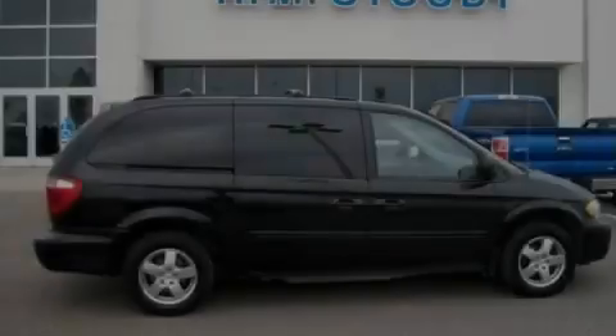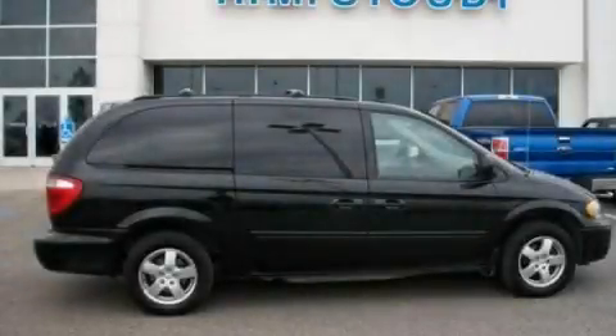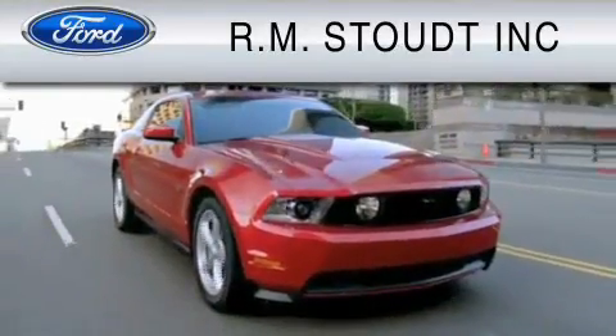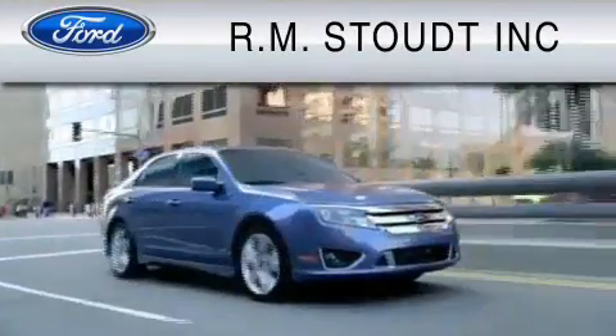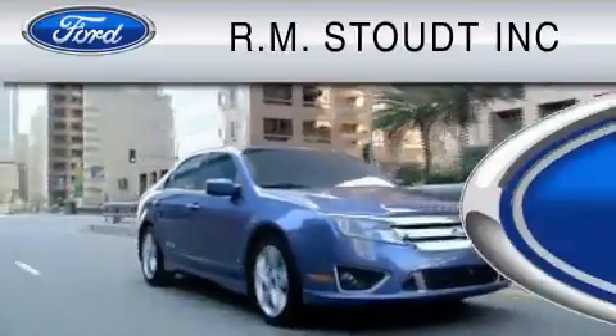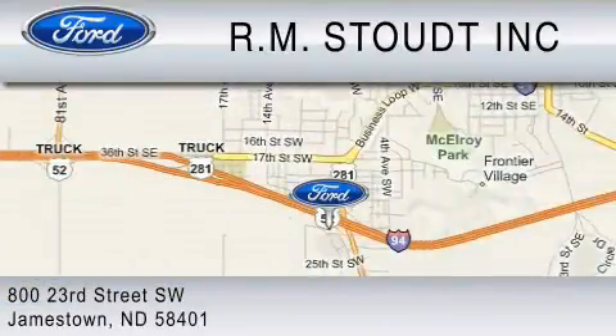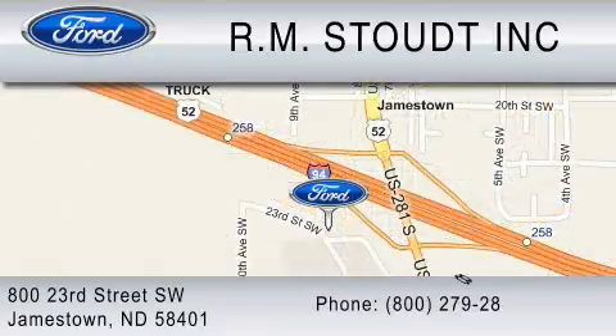Please call us today for more information on this great vehicle. Check out RM Stout and our new facility. We have cared for our customers' needs for over 68 years, so you can trust that we will be here to care for you. Contact us at 1-800-279-2886. RM Stout, for the best value.